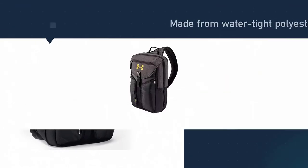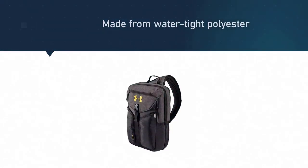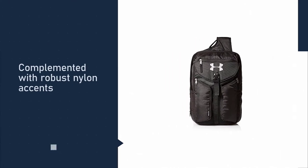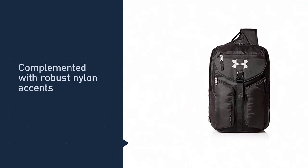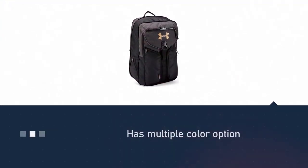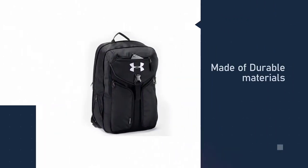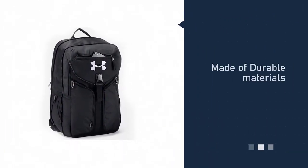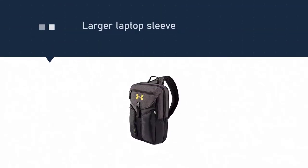This model is predominantly made from watertight polyester, complemented with robust nylon accents. You also get a choice of colors between an artillery green and a cool black and silver design. Inside this sling backpack you will find a laptop sleeve that is soft-lined to keep your valuable device safe and secure — one of the biggest laptop sleeves you'll find on these compact products.